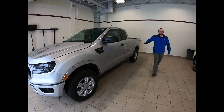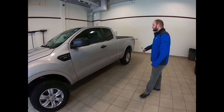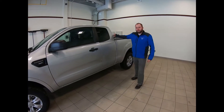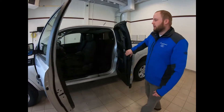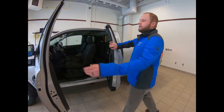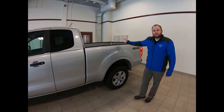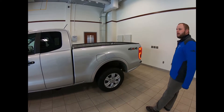Hi there, I'm Matt from Lundgren Ford, and today I'm going to talk about the 2019 Ford Ranger. It's available in a couple of configurations: you've got the super cab, like this one, with the half door to get into the back seat, and it also comes in a crew cab with a full four-door. The bed with the super cab is six foot, and if you go with the crew cab it is a five-foot bed.